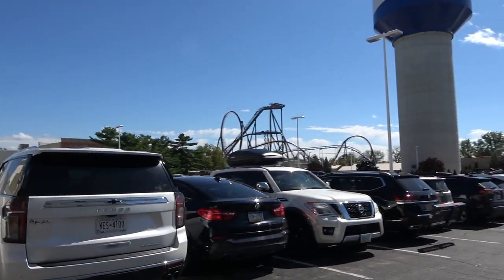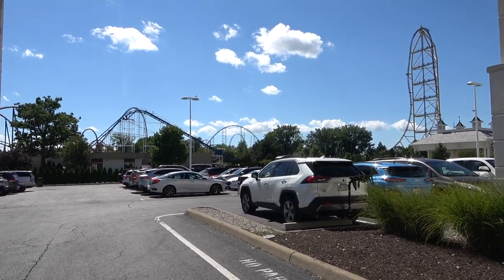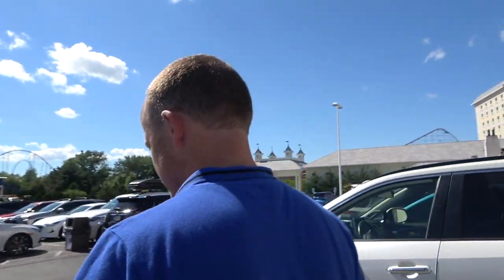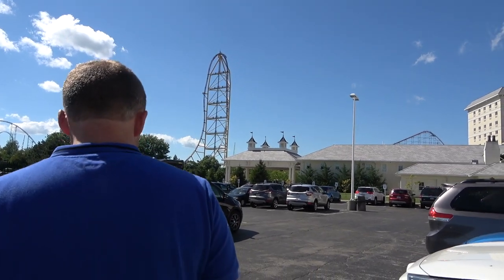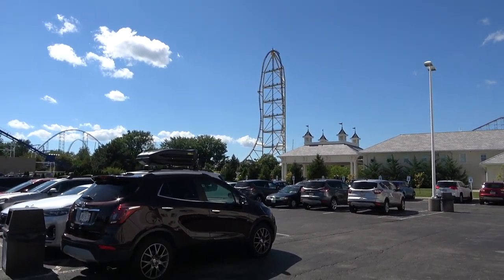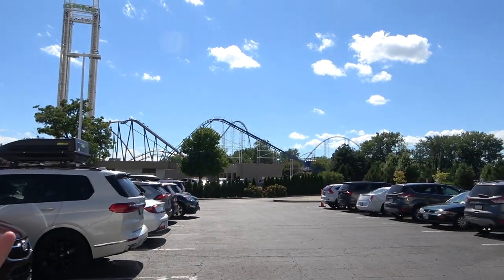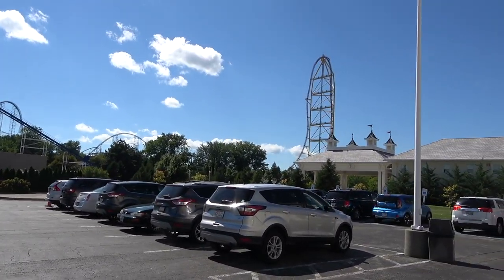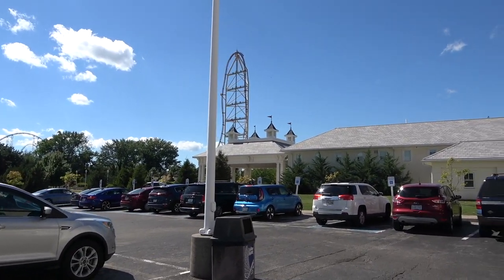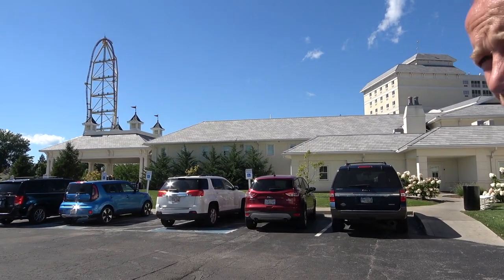Cedar Point itself has three entrances — one around the front and two running down the side, including one from the hotel. No matter where you're staying or how you get here, you can use any of them. However, we personally suggest using the entrance right outside Hotel Breakers or the front entrance, as it lets you get to rides near the entrance quicker and really helps maximize your time at the park.